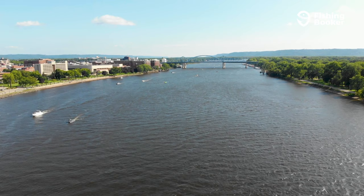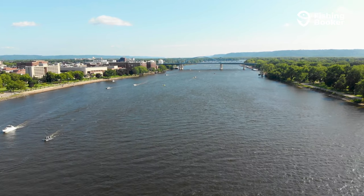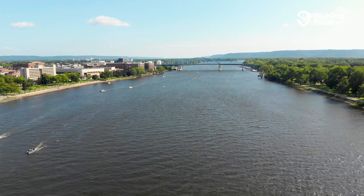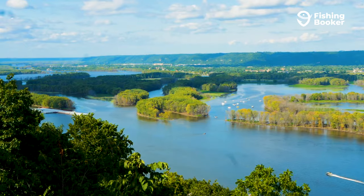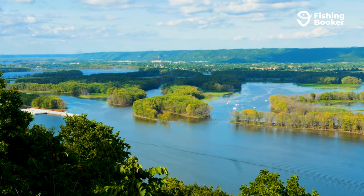From the mighty Mississippi River to the Gulf of Mexico, the hospitality state certainly lives up to its nickname, with a warm welcome for visiting and local anglers alike. But before you cast a line in the state's rich waterways, you're going to need a Mississippi fishing license.